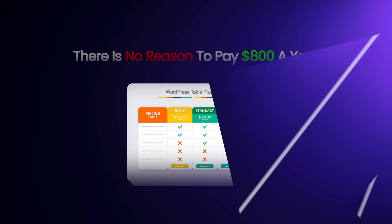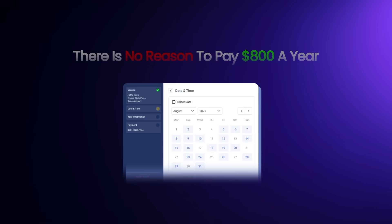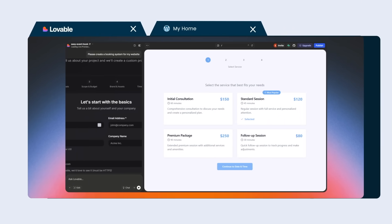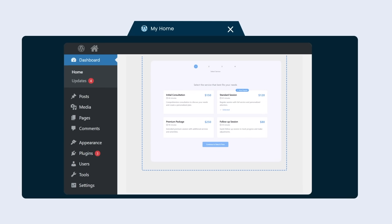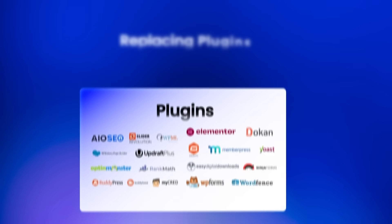Have you really seen how these WordPress companies price their plugins? More on that later. There is no reason to pay $1,000 a year for a calendar plugin, and there's no reason to pay $800 a year for a booking form. In case you didn't know, you can take AI projects created with Lovable, Bolt, or Cursor and embed them directly on your WordPress websites — and that's how you start replacing plugins.